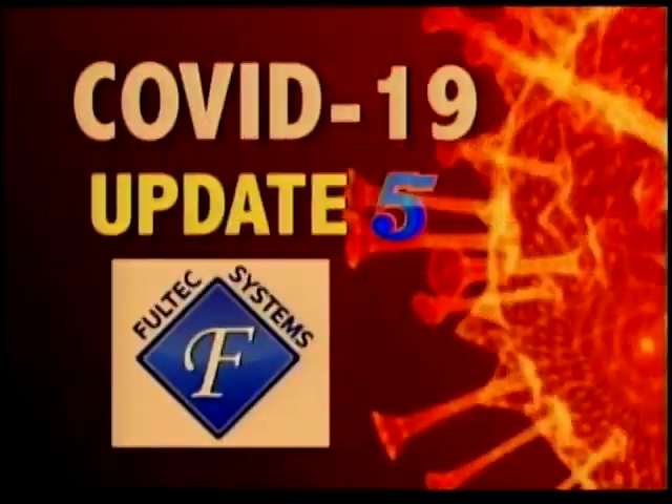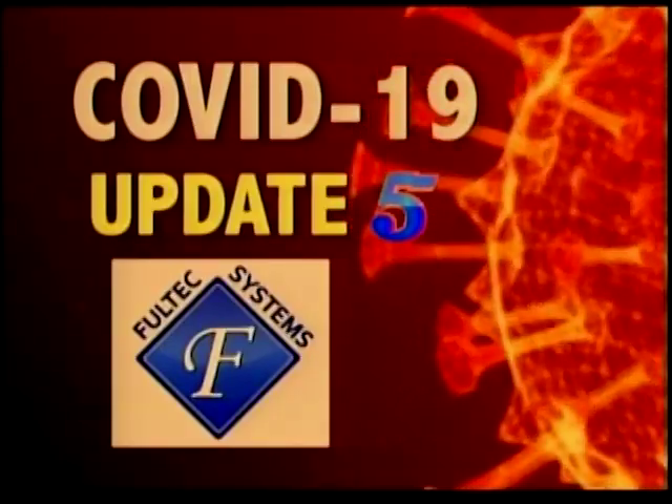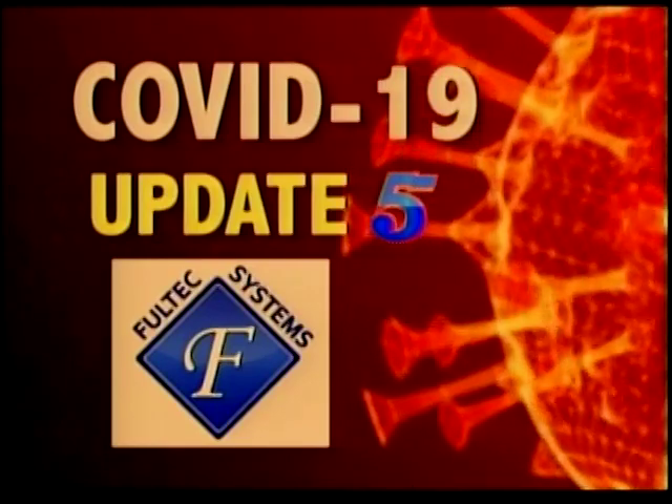Today's COVID update is brought to you by Fultec Systems, your technology center, where you'll come for the price but stay for the service.